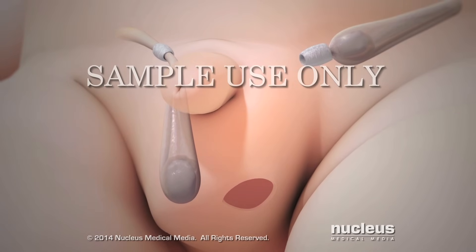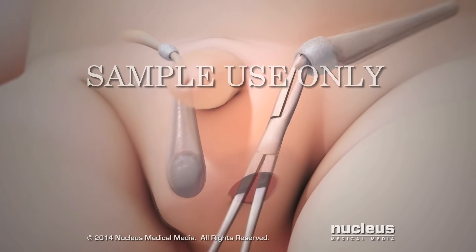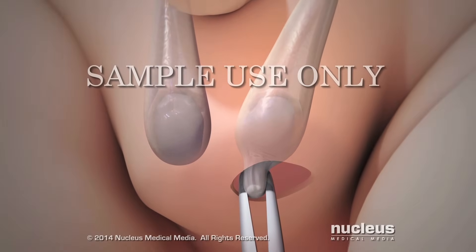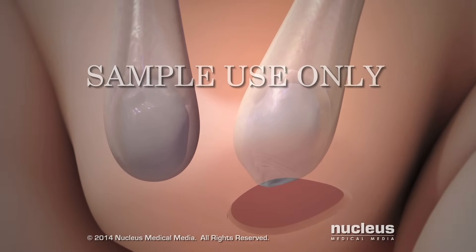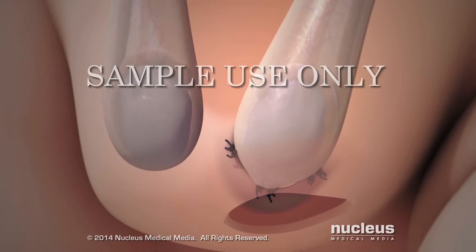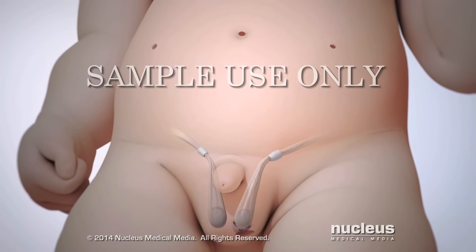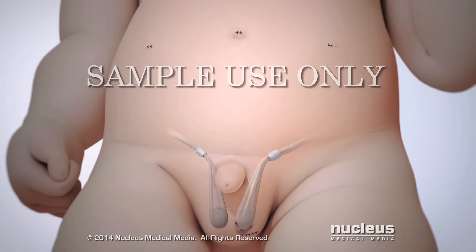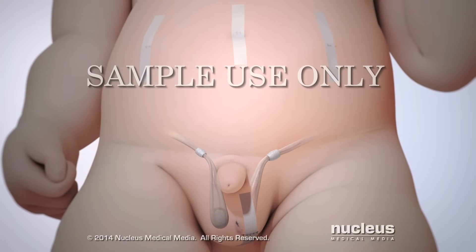The surgeon will insert an instrument into this incision to reach up and pull the testicle down into the scrotum. Stitches will hold the testicle in place within the scrotum. Finally, the incisions will be closed. The stitches may be covered with skin closure tape, gauze, or bandages.